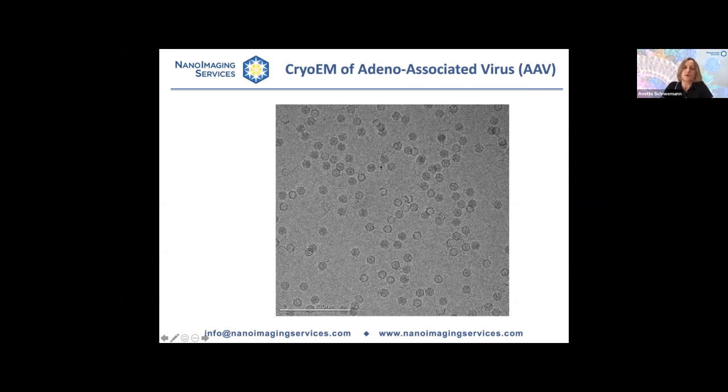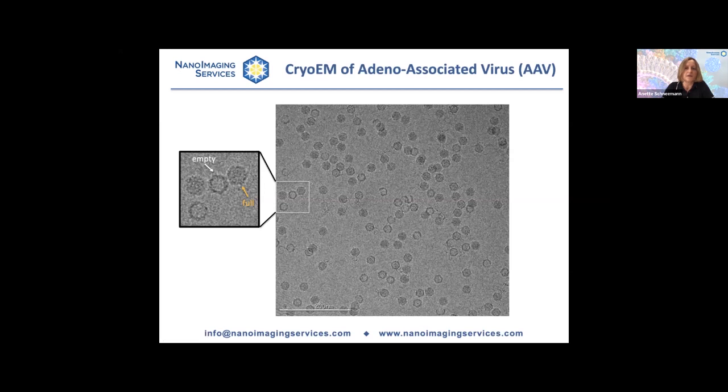You find that some of the particles are dark and some are only dark at the perimeter but light in the center — this is a reflection of the presence or absence of cargo, in this case the genome. An analyst can take many of these images and sort particles into two categories — empty and full — and tell the client what the ratio of empty to full particles is in the sample. This is a very important piece of information for most people who work with AAV, because it is very difficult to completely eliminate the fraction of empty particles.